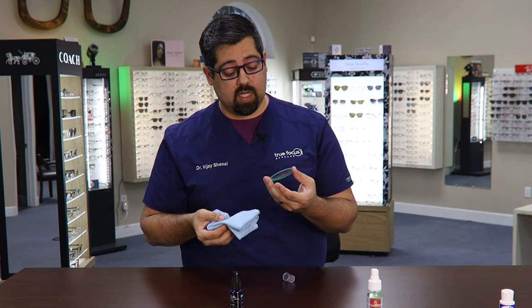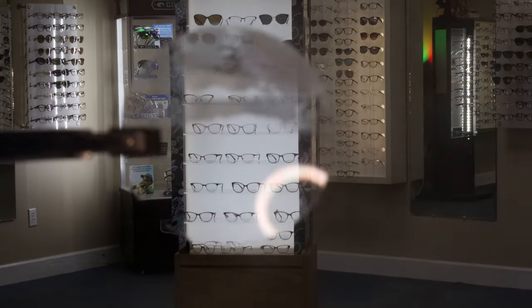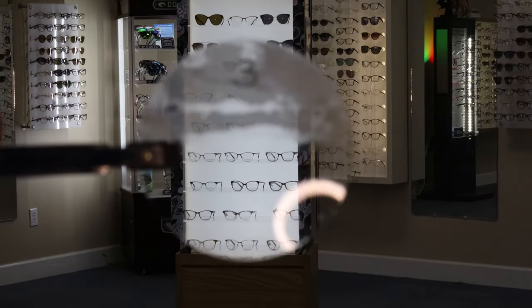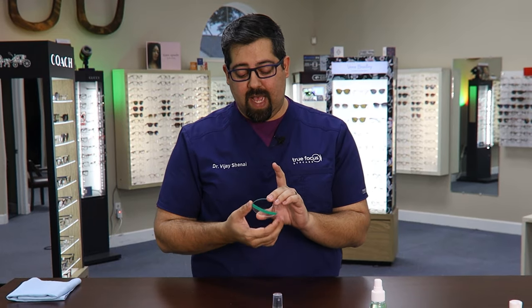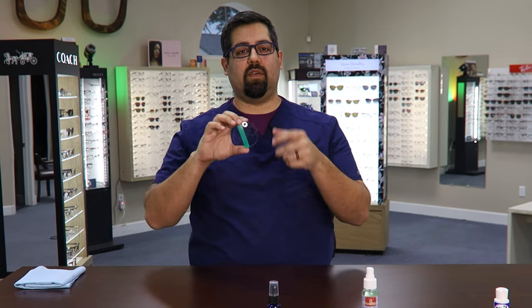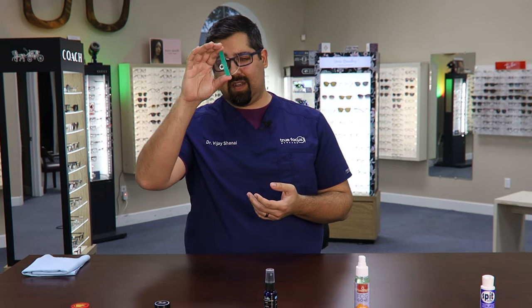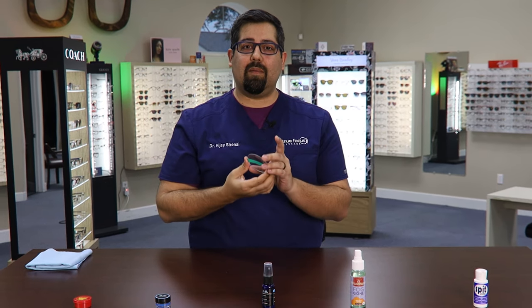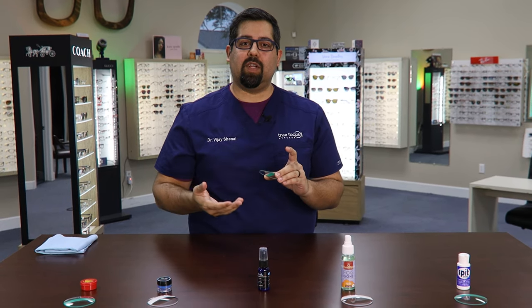That was pretty easy, so let's go ahead and test it out. It's pretty good — it really wasn't too bad, but it was very similar to the paste where you could see a small film of moisture looking through the lens. What I'm afraid of is after I wipe that film off, I'm pretty much going to lose the ability of that anti-fog again.